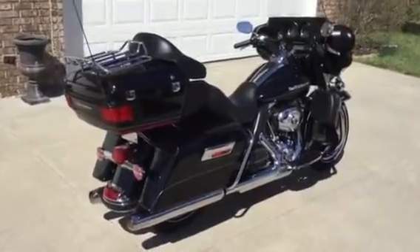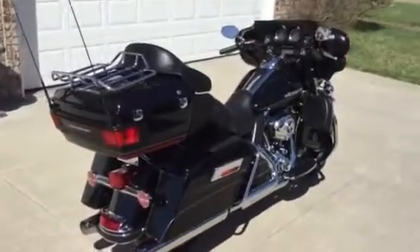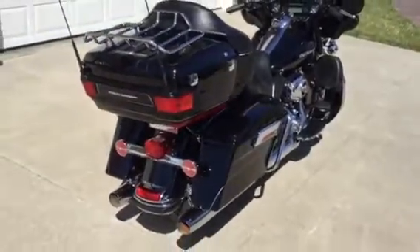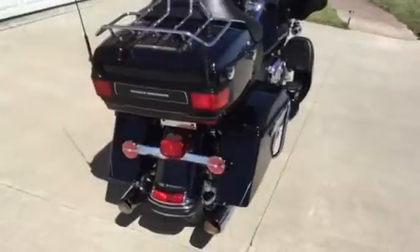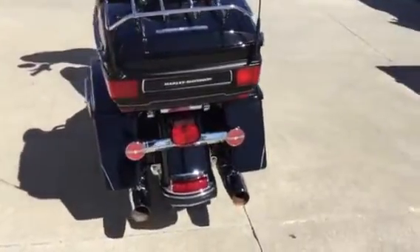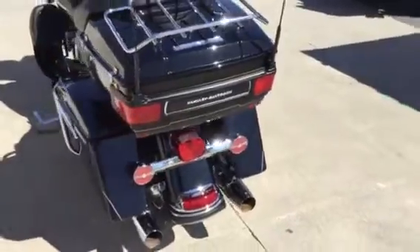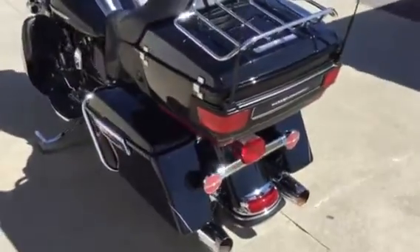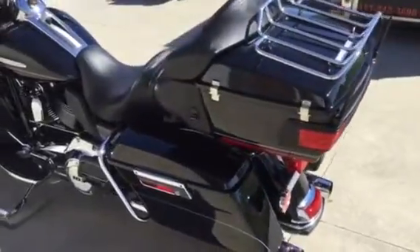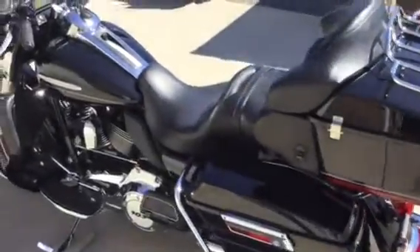This is a 2013 Harley Davidson Ultra Classic Limited. The color of this bike is vivid black with grey pinstriping. The bike is in really good condition. It's basically a stock bike.